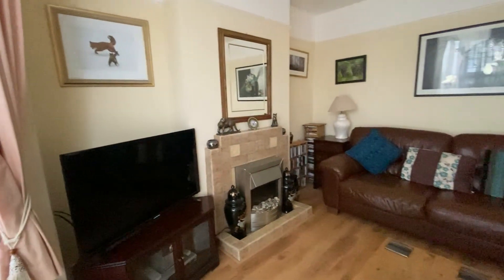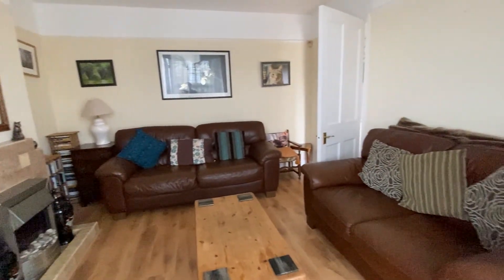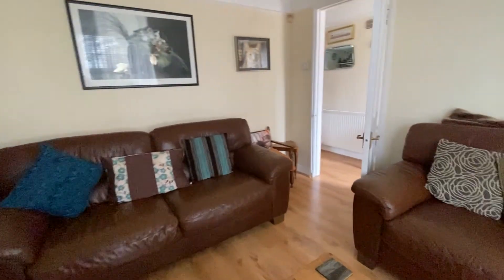So here on the ground level we have this nice open lounge. We've got the dining room as well, just on the other side of that wall, which perhaps you could open up. That's the wonderful thing about these properties — you've got so many options.